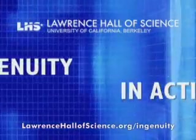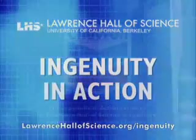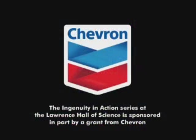The Lawrence Hall of Science, Ingenuity in Action. The Ingenuity in Action series at the Lawrence Hall of Science is sponsored in part by a grant from Chevron.